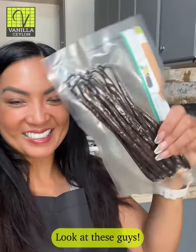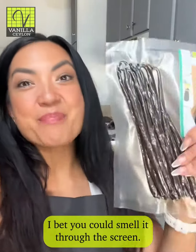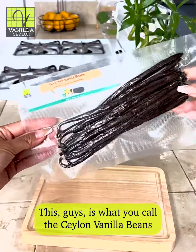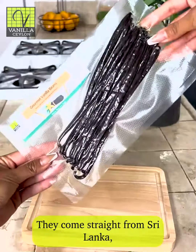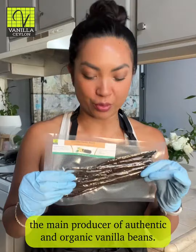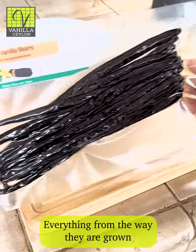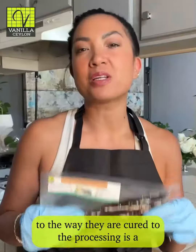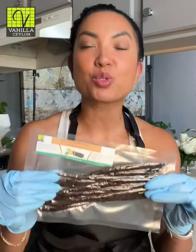Look at these guys, see that? I bet you could smell it through the screen. This guys is what you call Ceylon Vanilla Beans. They come straight from Sri Lanka, the main producer of authentic and organic vanilla beans. Everything from the way they are grown to the way they are cured to the processing is premium quality.